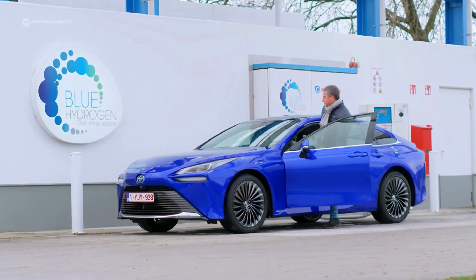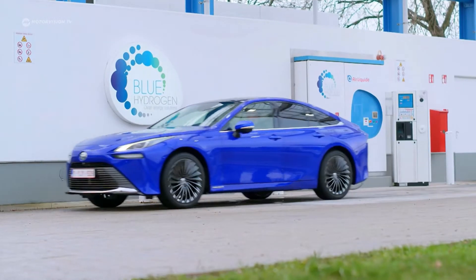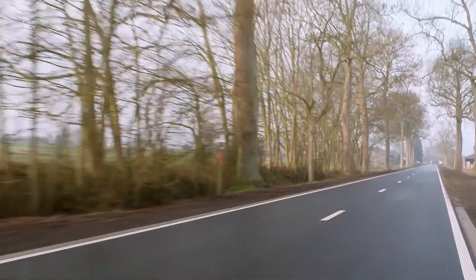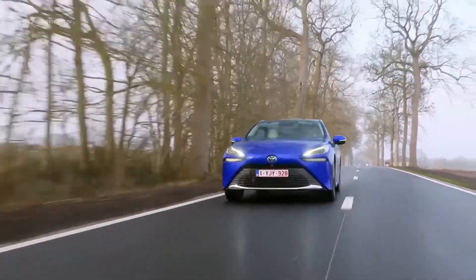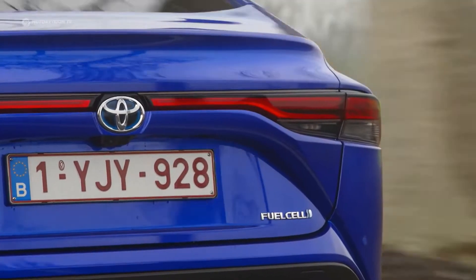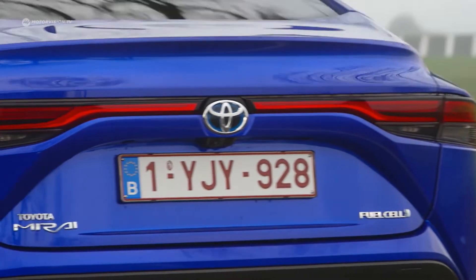To promote the technology, Toyota is currently offering up to $15,000 in fuel credits in the USA and 21 days of free car rental if you have to travel to areas where there are no hydrogen stations. Unfortunately, there is currently no such incentive program for buyers in Europe. The 2021 Mirai can travel around 650 kilometres on a single charge. Assuming you actually live near a hydrogen filling station, you could at least travel across Germany.